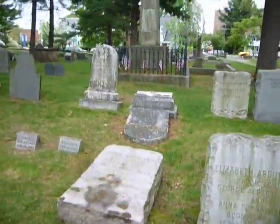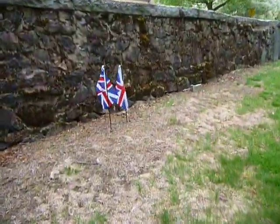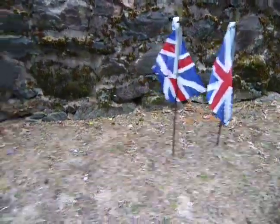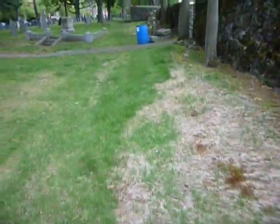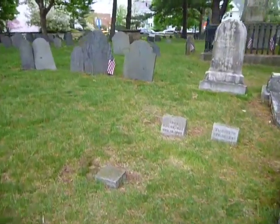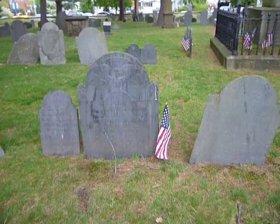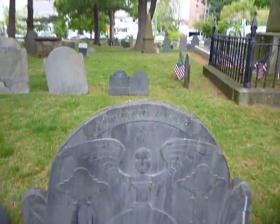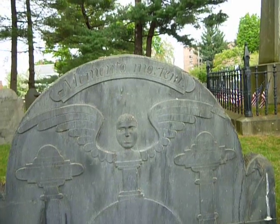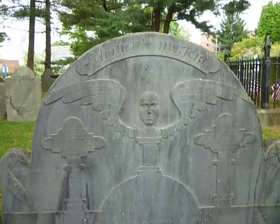It's toppled down. Many of these graves are quite old. Let's just have an example of this one — you have the old memento mori. I guess that's the Latin.